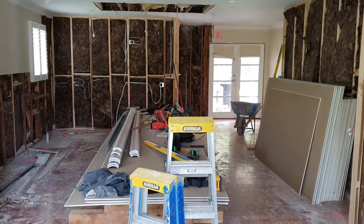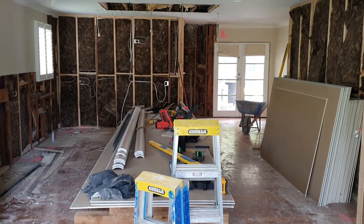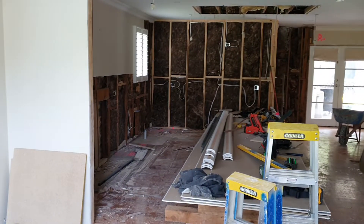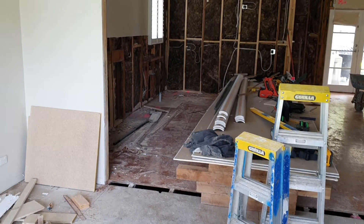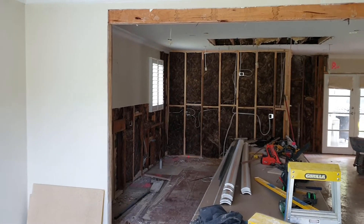Hi everyone, David Mitchell from Baby Renovations. It is the end of week three at our Cunyung Road project in Mount Eliza and it has been a huge week with so much done. Let's get into it.